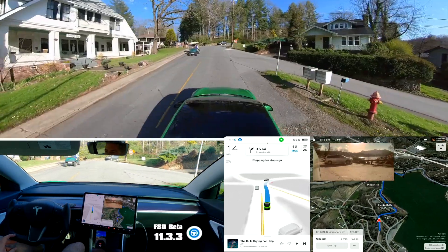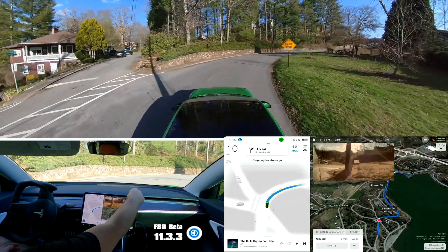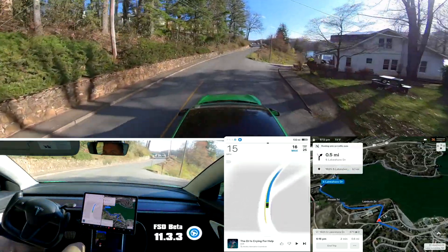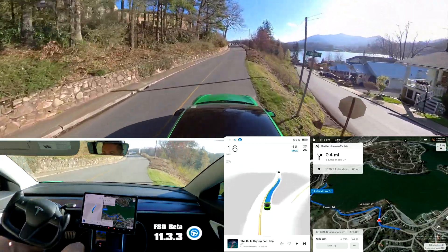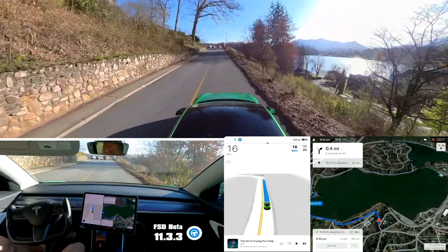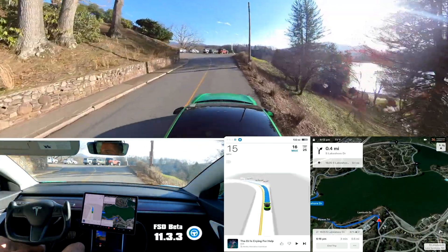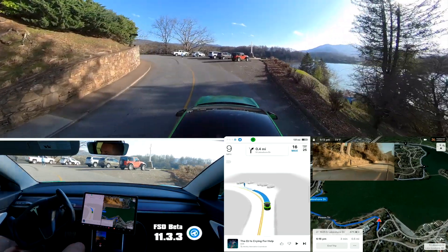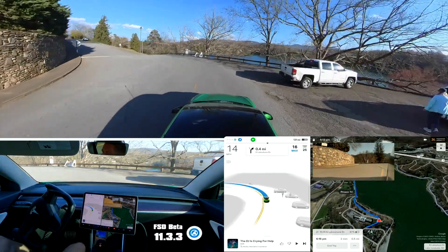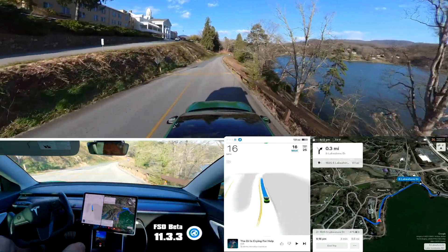So this is not a turn, and also that stop sign is not for us — it was trying to stop for the stop sign on that side road, so I hit the accelerator there. I'm not sure why FSD thinks every curve needs a turn signal. We're just in the mountains, we have curvy roads — but it happens all the time.